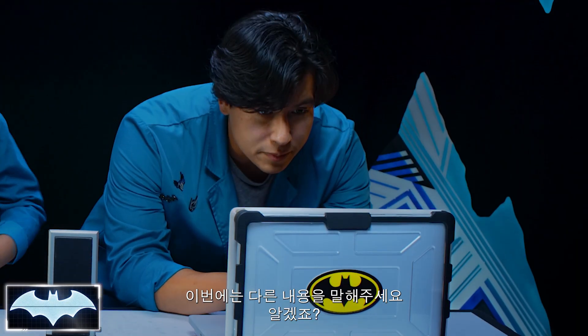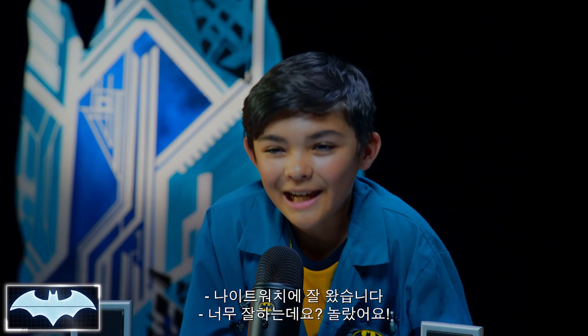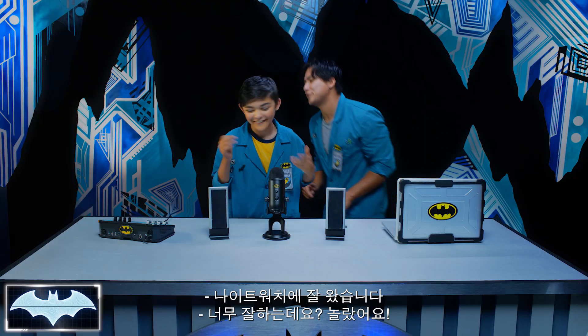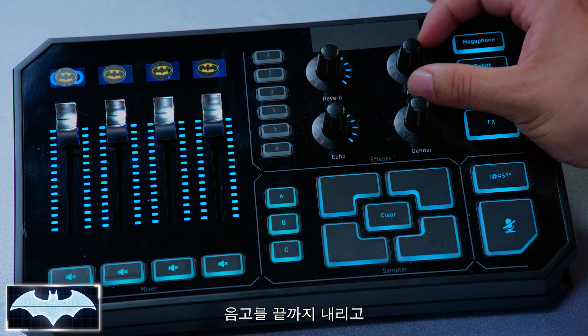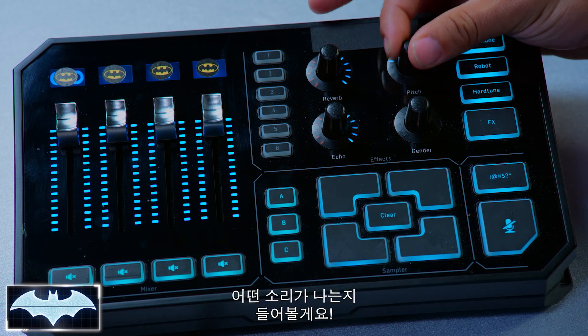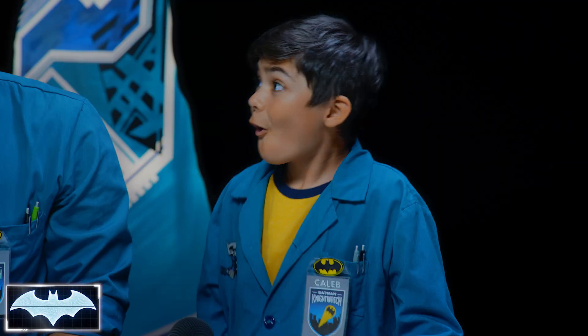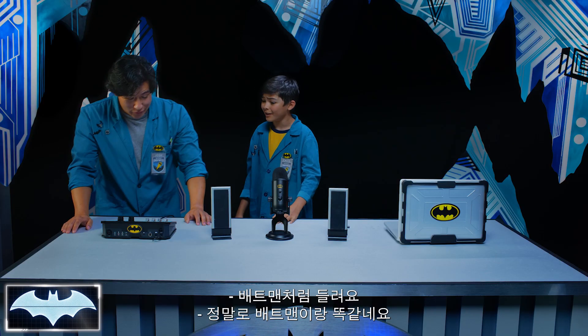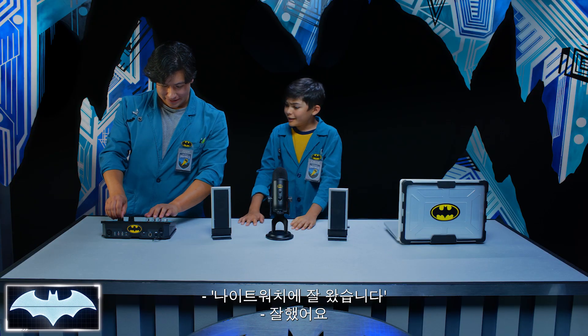Alright, we're gonna do it again, but this time say something else completely different. Ready, set. Welcome to the Night Watch. Ooh, so official. I got chills. Turn that back up — we're gonna turn the pitch all the way down. Let's see how that sounds. Playback: Welcome to the Night Watch. Whoa! I sound like Batman! Honestly, you sound just like Batman. Yeah!